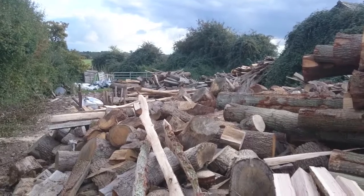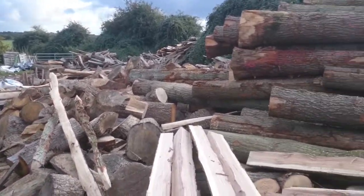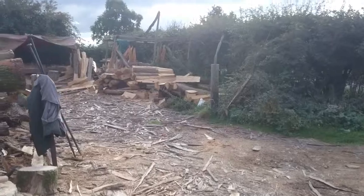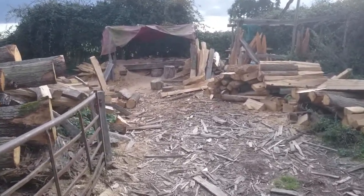Down there is the wood graveyard, as it were. That's going to be firewood for the masses. And here we are — this is our little yard where a lot of the fabrication goes.